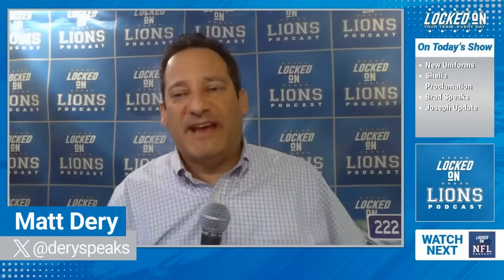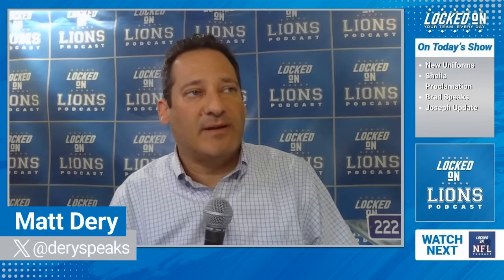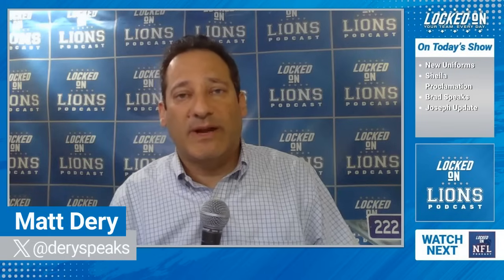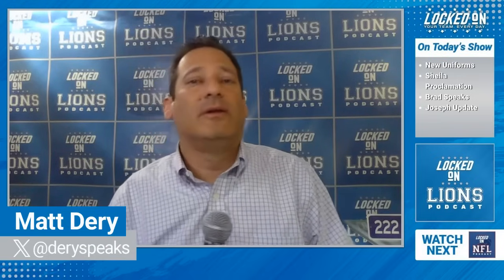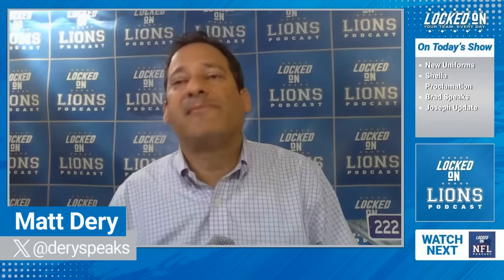It is a Thursday edition of Locked On Lions. Gotta give a shoutout to my stepson AJ — turned 21 today, April 18th. I cannot believe I've got a 23-year-old, a 21-year-old, and a 19-year-old. Tonight at the event you had Dan Campbell, Chris Spielman, Laine McNeill, Kirby Joseph, and others — and also Sheila Ford Hamp, who took the microphone at the event down at Ford Field and had a very interesting comment.